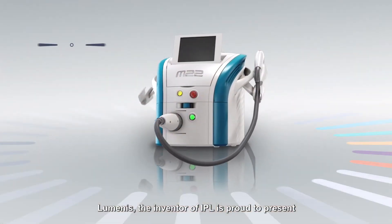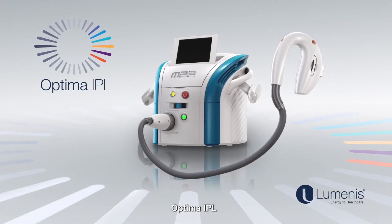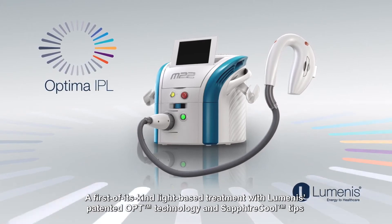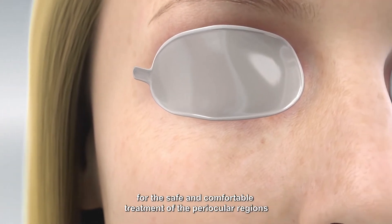Lumenis, the inventor of IPL, is proud to present Optima IPL — a first-of-its-kind light-based treatment with Lumenis' patented OPT technology and sapphire cool tips for the safe and comfortable treatment of the periocular regions.